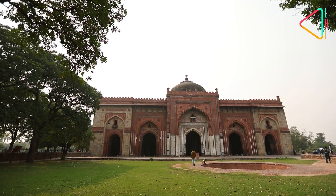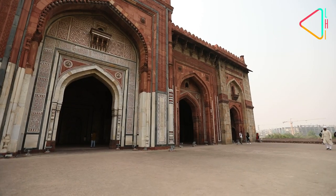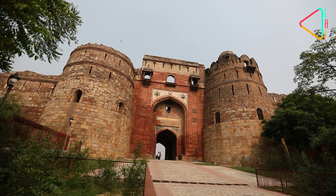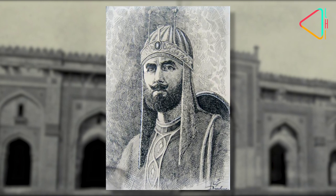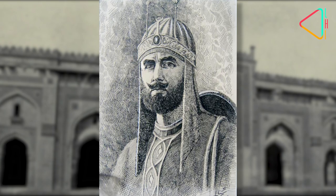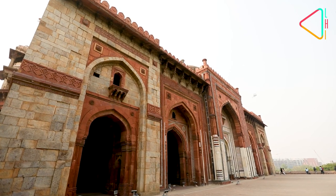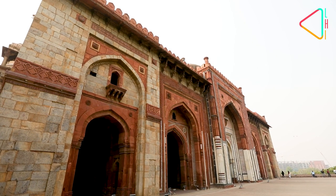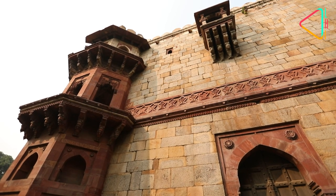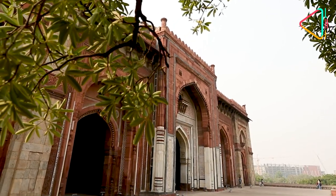The Killa Ekonha Masjid is one of the greatest architectural marvels located at the Purana Killa in Delhi. The Masjid was built by Sher Shah Suri in 1541. The mosque presents a beautiful fusion of building materials such as red sandstone, granite and marble, built in Indo-Islamic architecture.